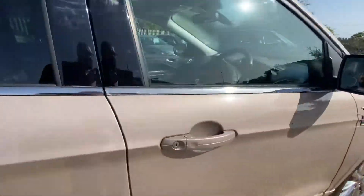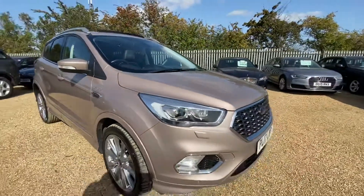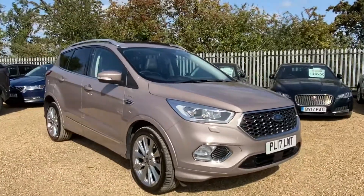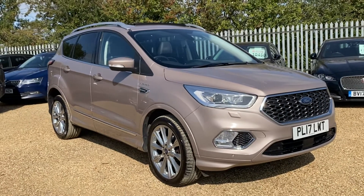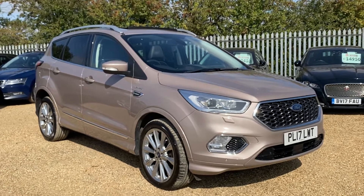You can reserve it with a fully refundable £100 deposit and we'll hold it for you for seven days. Here at Car Firm we have over 100 cars in stock at all times. We offer very competitive finance packages, tailor-made mats, and extended warranties. If you have any inquiries regarding this vehicle, feel free to get in touch with us — we look forward to hearing from you. Thank you.